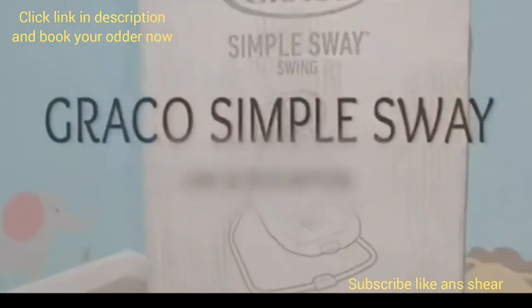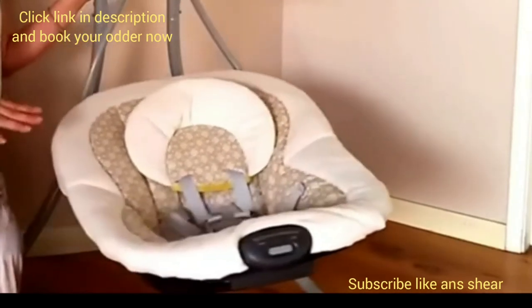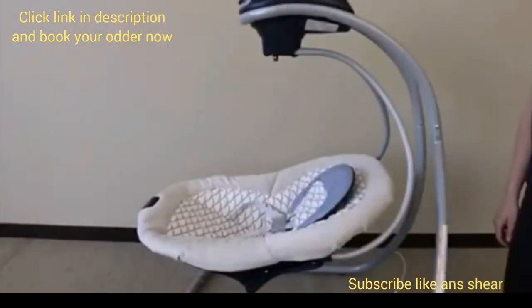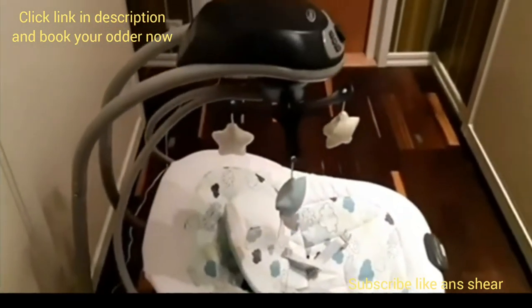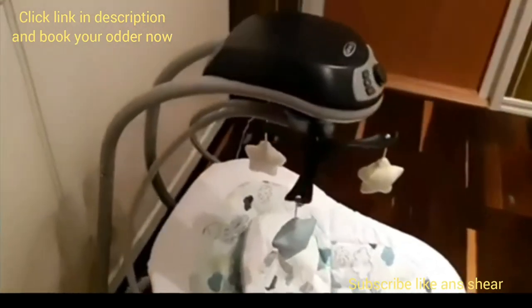Graco Simple Sway Baby Swing. This is a super simple, relatively compact, highly reliable, and versatile Graco Simple Sway Swing that comes in at a great price point under $100. What makes it relatively simple is that it has a small frame design, helping it take up much less space than typical baby swings, making it great for smaller rooms or apartments.